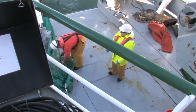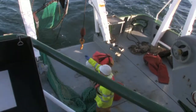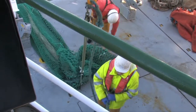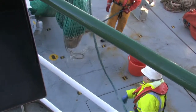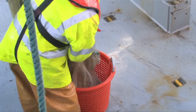This is called the cod end — probably called so because cod were maybe the first fish commercially caught in large numbers. Using the crane under the deck, they're lifting this up and they can untie the pigtail at the bottom of the cod end, or the cod end liner, to retrieve the sample.